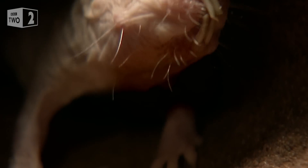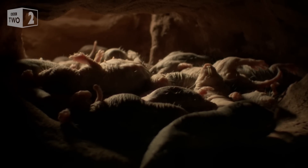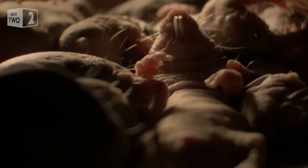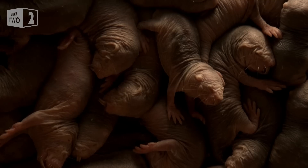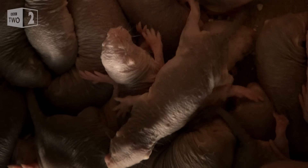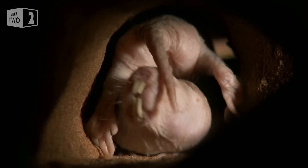This sabre-toothed, sausage-shaped creature spends its entire life in underground burrows with up to 300 mates in the arid regions of East Africa. Conditions in these subterranean burrows are quite extreme: oxygen levels are incredibly low, carbon dioxide is high, it's hot, it's claustrophobic. It doesn't sound like the perfect recipe for a long and healthy life. Or does it?